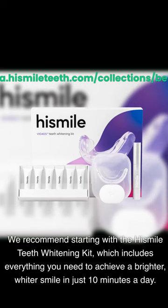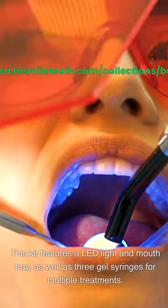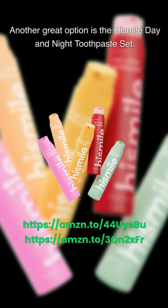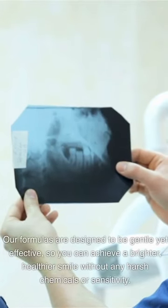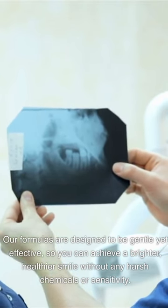We recommend starting with the HiSmile teeth whitening kit, which includes everything you need to achieve a brighter, whiter smile in just 10 minutes a day. This kit features an LED light and mouth tray, as well as three gel syringes for multiple treatments. Another great option is the HiSmile day and night toothpaste set. At HiSmile, we pride ourselves on using high-quality, natural ingredients in all of our products. Our formulas are designed to be gentle yet effective, so you can achieve a brighter, healthier smile without any harsh chemicals or sensitivity.